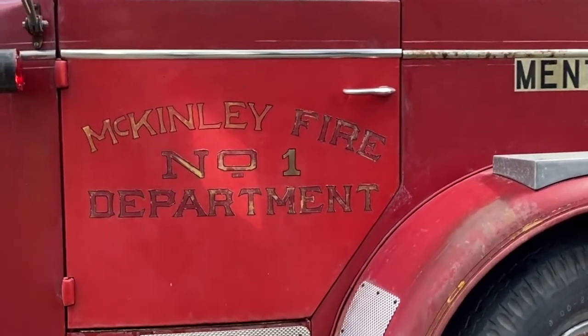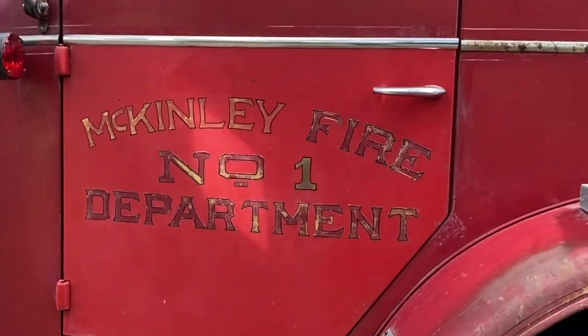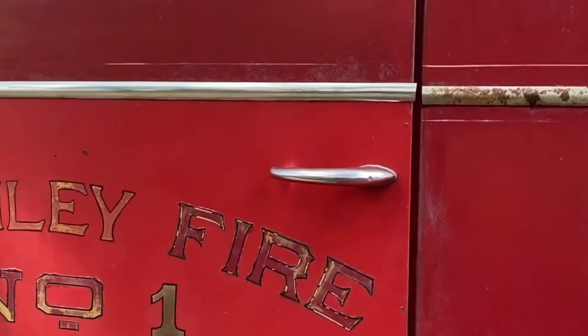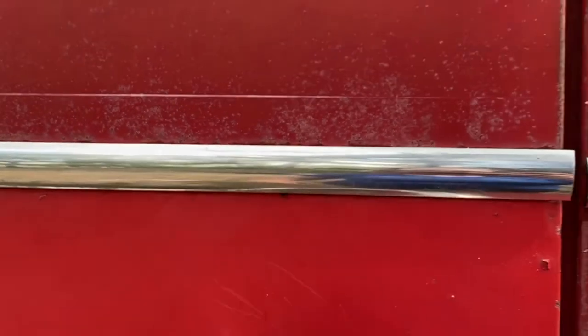Both front doors are different colors, as you may or may not be able to tell in this light. At some point they were repainted, which is kind of funny because you can really see the difference from the bottom of the door to the top of the door.